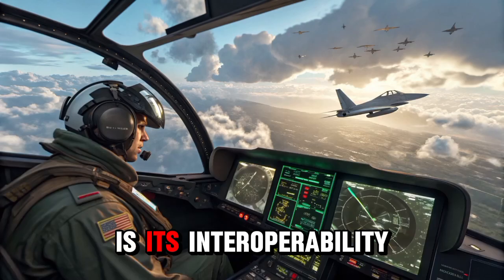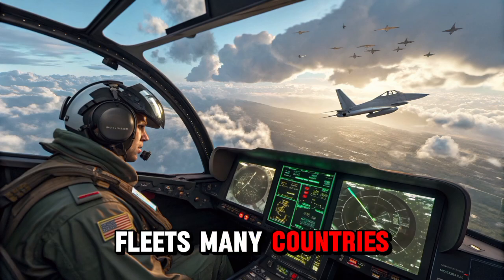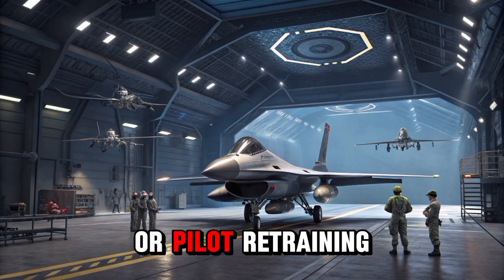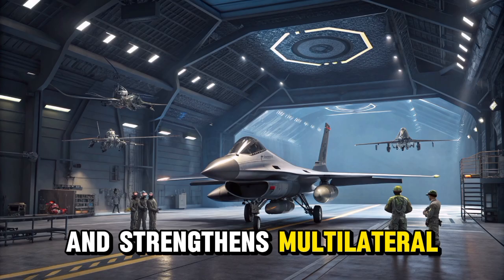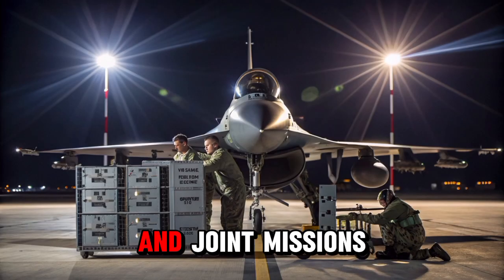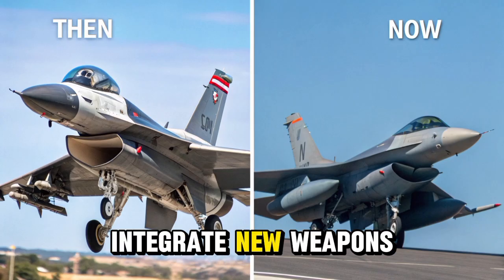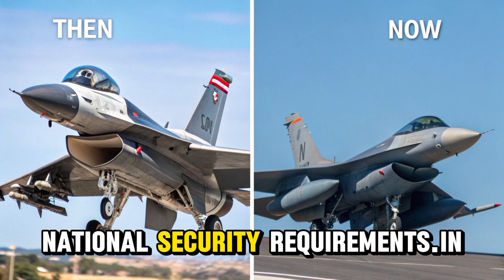One of the reasons it appeals to so many nations is its interoperability with NATO systems and existing F-16 fleets. Many countries already operating older models can transition smoothly to the Block 70/72 without needing entirely new infrastructure or pilot retraining programs. This compatibility lowers the barrier to modernization and strengthens multilateral defense partnerships, especially in regions where shared operations and joint missions are common. The aircraft's modular design and upgrade pathways also make it future-ready, allowing users to integrate new weapons, sensors, and systems over time based on evolving national security requirements.